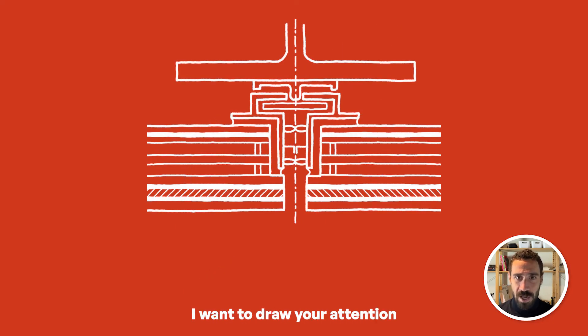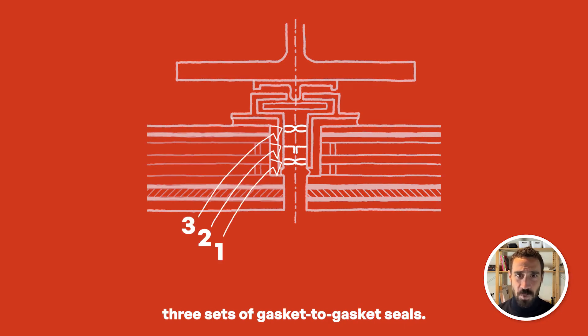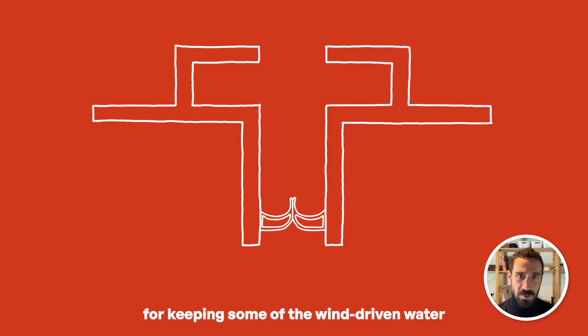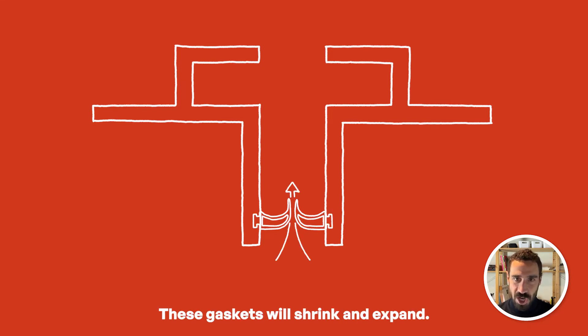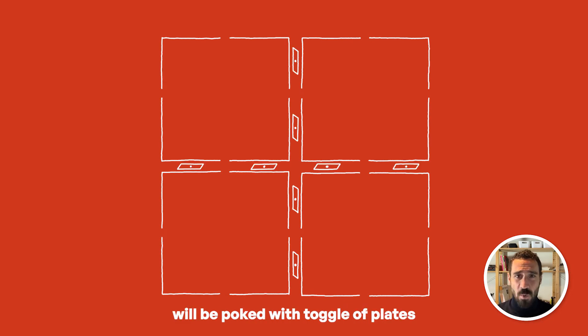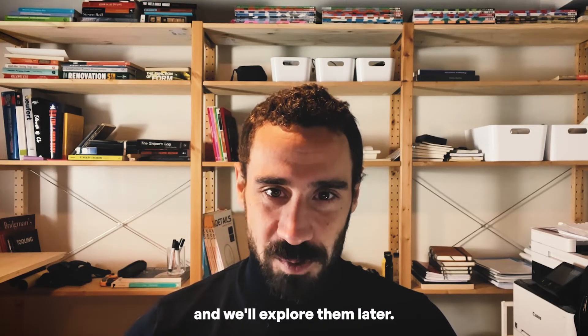Now I want to draw your attention to the way the architect intended to achieve air and water tightness. The architectural detail shows three sets of gasket-to-gasket seals. This type of seal is an acceptable method for keeping some wind-driven water and dirt out and for creating some degree of pressure equalization, but it is not sufficient by itself to achieve water and air tightness. These gaskets will shrink and expand and may not engage as perfectly as shown in the drawings once installed in the field. Each strip of gasket will be poked with a toggle placed at two points along every edge of every panel. The point is, there are better ways out there, and we will explore them later.